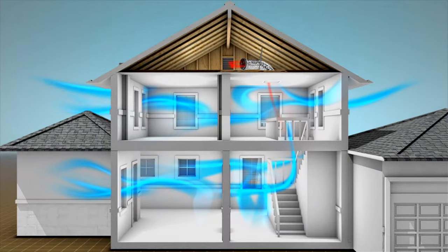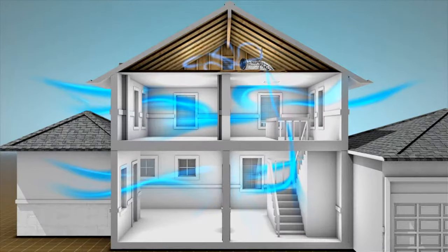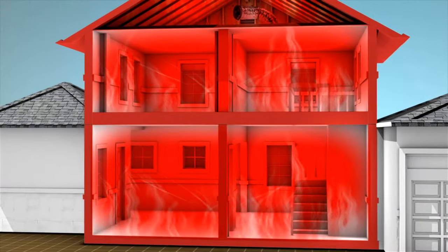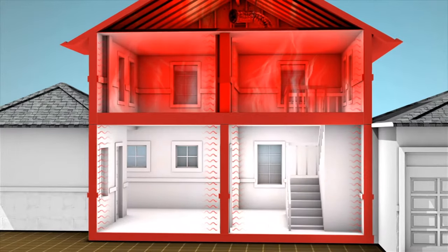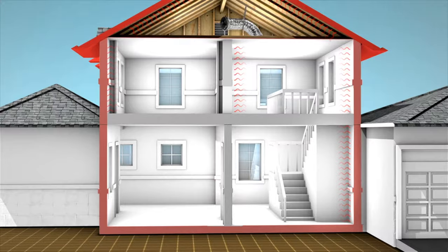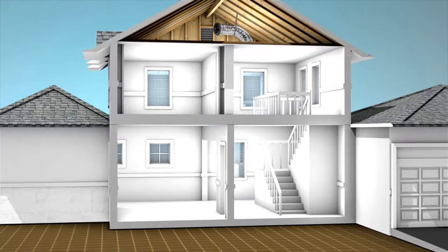Instead of recirculating air as with air conditioning, you'll replace it with fresh air over and over. Just flick it on when the outside air is cooler than the inside air. It will immediately reduce not only the temperature of the air in your house, but also its structure, which keeps the house cooler for longer periods of time and helps dramatically reduce air conditioning costs.